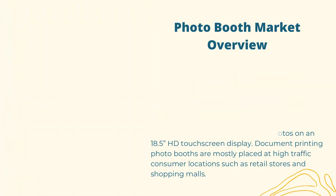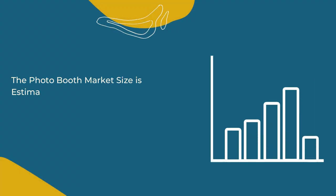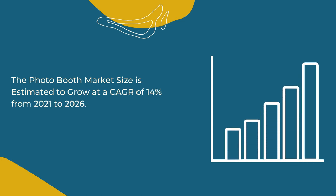Photo booths are mostly placed at high-traffic consumer locations such as retail stores and shopping malls. The photo booth market size is estimated to grow at a CAGR of 14% from 2021 to 2026.